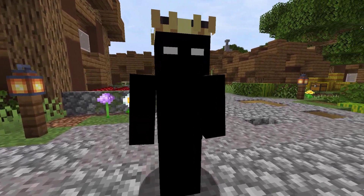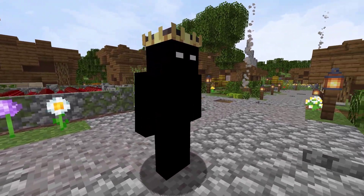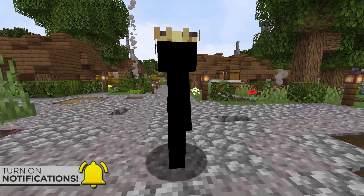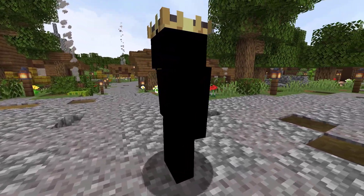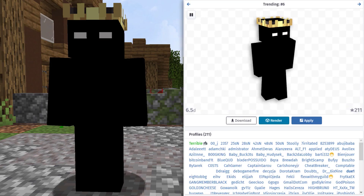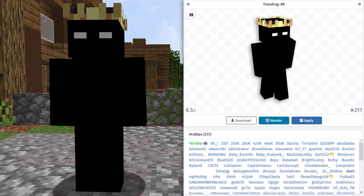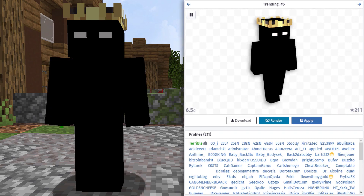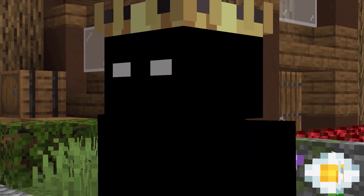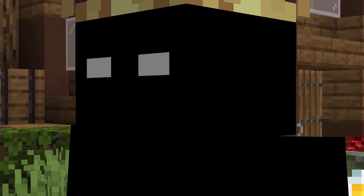To finish off this video, the final skin we are going to check out today is from NameMC. This skin here is a popular skin style with the almost all black skin and a crown. I found this skin on Duel's profile. In total, it was being used by 211 total profiles as of the creation of this video. This is definitely a type of skin that we have become used to seeing across the series.